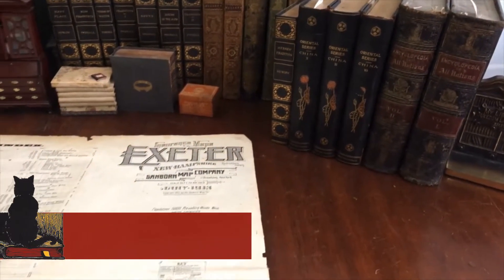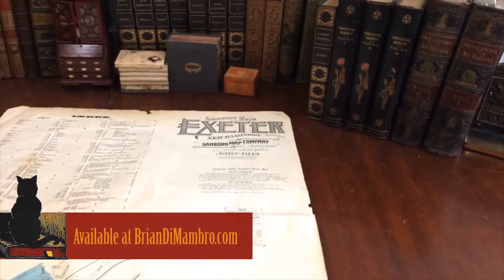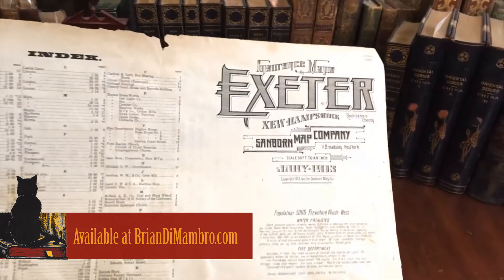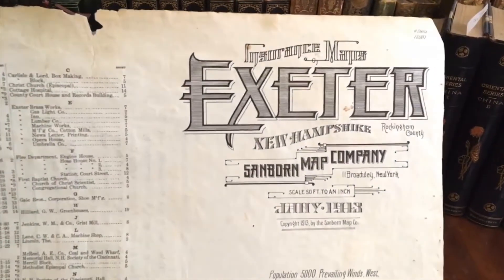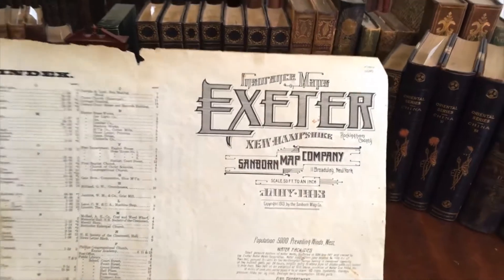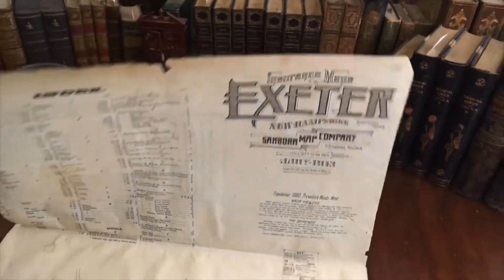Brian here with you. Welcome now into my office. Let's examine this very scarce early 20th century insurance atlas for the city of Exeter, New Hampshire, about 25 minutes away from Dover, where we are right now.